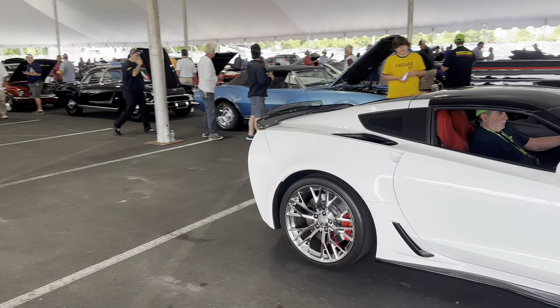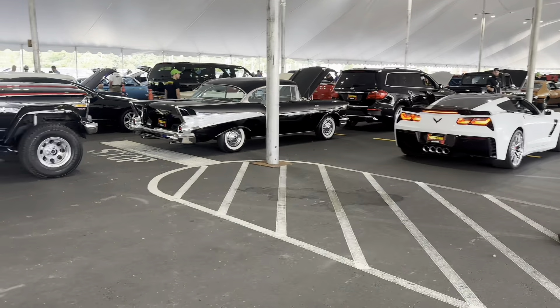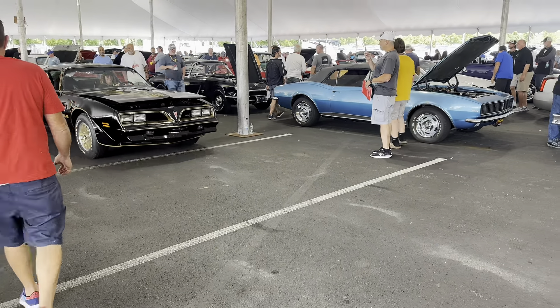I have more videos from the Mecham Car Auction in Harrisburg, PA a couple weeks ago. If you like this kind of car content, hit that subscribe button and subscribe to my channel — I'll be uploading more stuff every day.